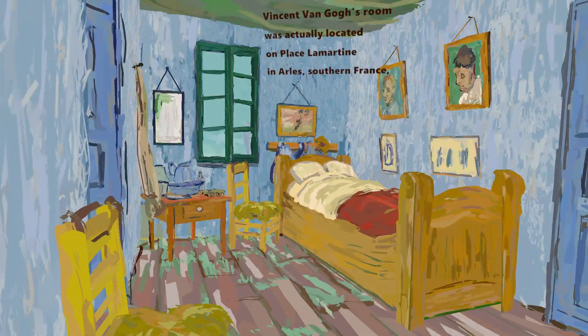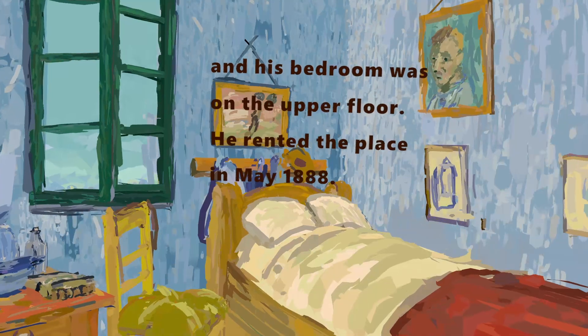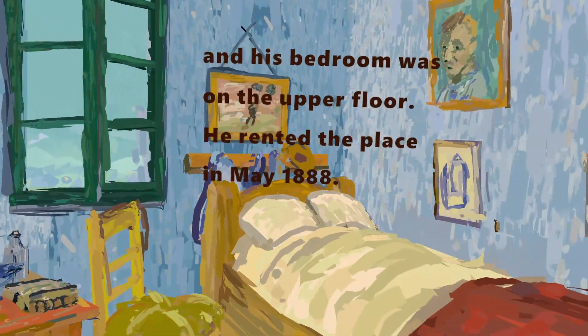Vincent van Gogh's room was actually located on Place Lamartine in Arles, southern France, and his bedroom was on the upper floor. He rented the place in May 1888.